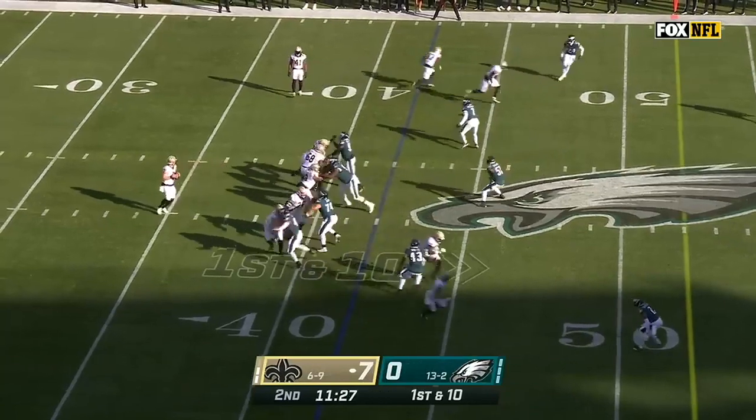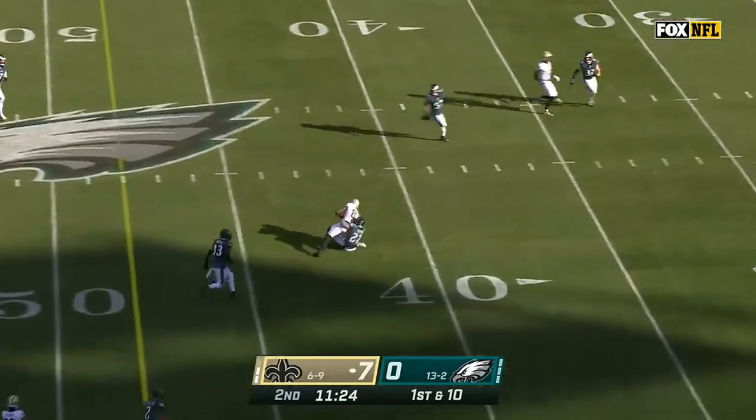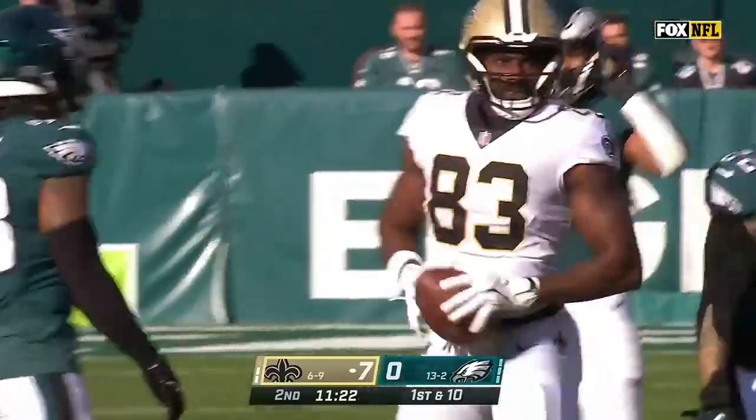The Saints have the ball and Taysom Hill looks to throw. He's got an open Jawan Johnson and a first down in Eagles territory.